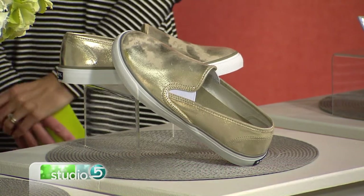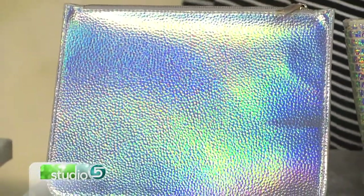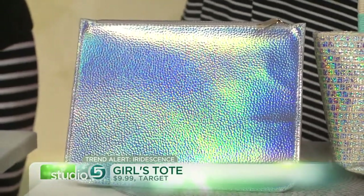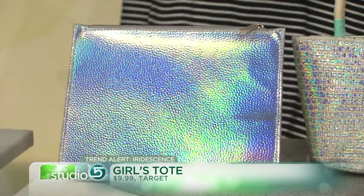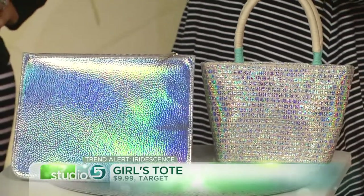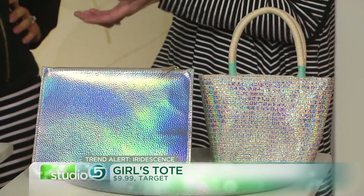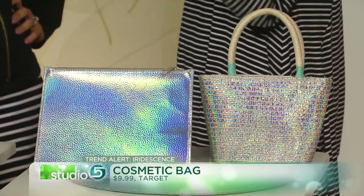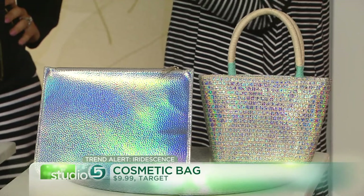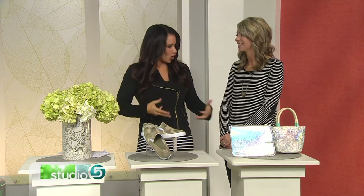You're also finding this iridescent look in accessories — jewelry would be a big one, and also in bags. I found this cute cosmetic bag at Target — that's such an easy, small purchase to try and embrace this trend, a good way to ease into it. They also have a cute tote for little girls. With Easter coming up, this is such a fun time to look for cute shimmery dresses for little girls, and all of your Easter decor can have the iridescent accent. It's a good way to ease into it — try it out with some Easter decor.